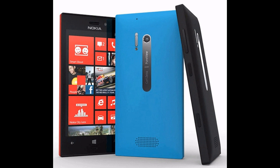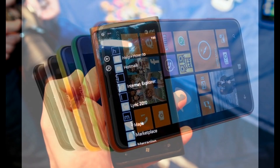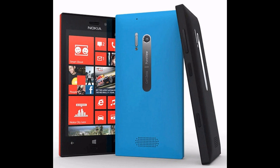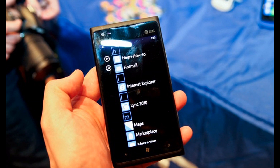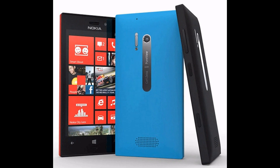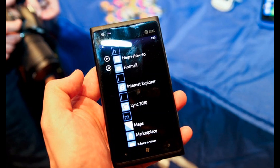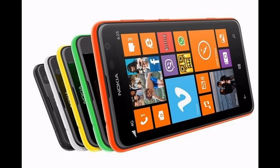The Nokia Lumia 729 running the Windows Phone 8 operating system is a slab smartphone offering users a 4.3-inch IPS LCD touchscreen display with 480 by 800 pixel native resolution, a dual-core 1 GHz processor, an Adreno 305 GPU, and 512 MB RAM.